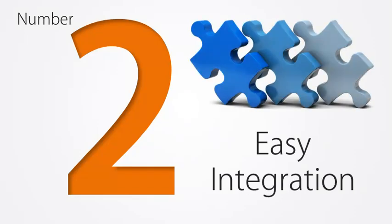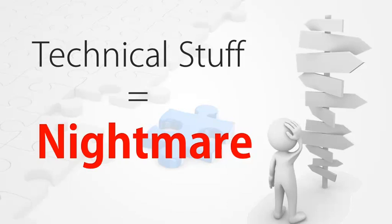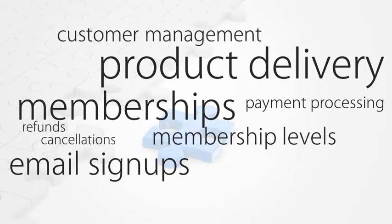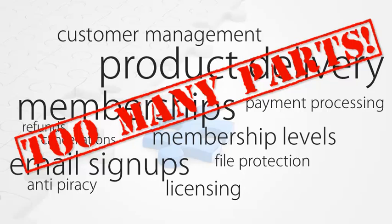Number two: easy integration. The technical aspects of creating and delivering products online can be a real nightmare. If you have to manually cobble together components to handle memberships, multiple membership levels, product delivery, email signups, payment processing, handling of refunds and cancellations, customer management, licensing, file protection, anti-piracy measures and more, you'll quickly feel like giving up altogether. There are just too many moving parts, too many systems needing to be integrated with other systems and too many possible points of failure.